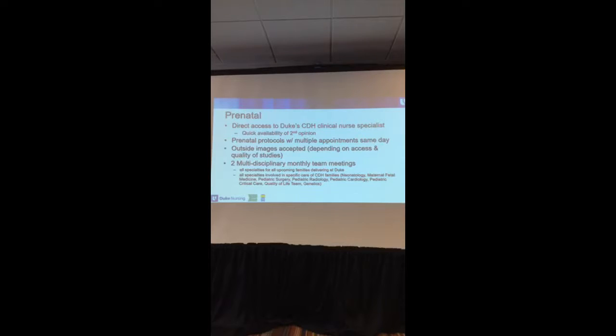We get a lot of families who have been evaluated at large healthcare systems and either don't qualify, can't get insurance to cross over to another state, or just don't want to be that far away. We have a congenital diaphragmatic hernia website linked in our Duke website, and on that is my direct number as the coordinator so families can contact me directly and get a quick second opinion.